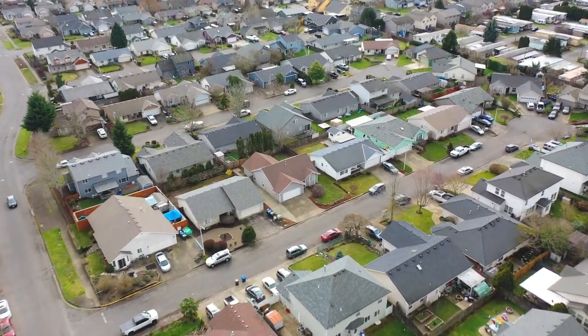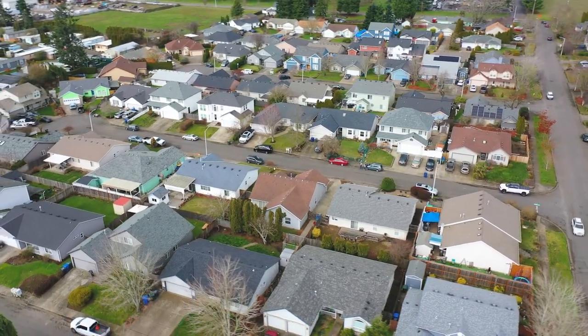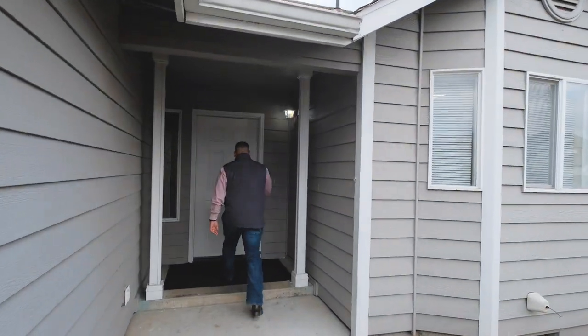Billy Scott here bringing you a brand new listing going live, located in Salem, Oregon, close to Chemeketa Community College. There's a nice little city park down the way. Let me tell you some of the features about the property.